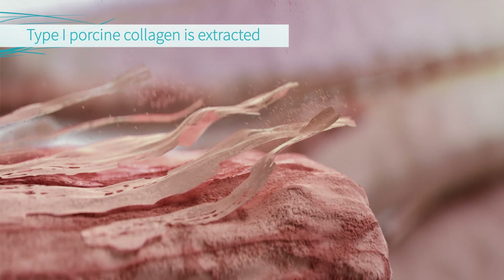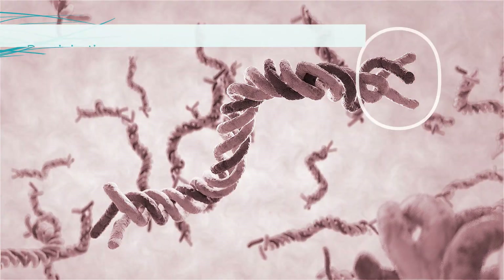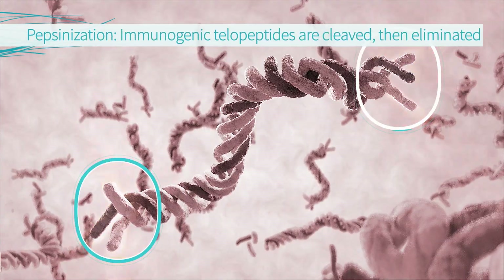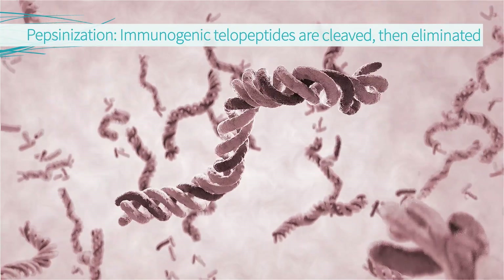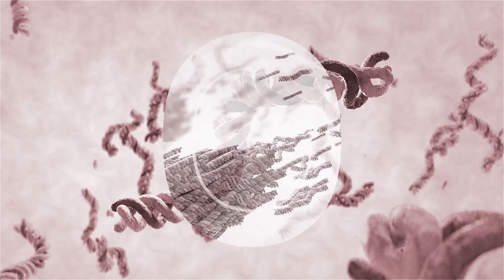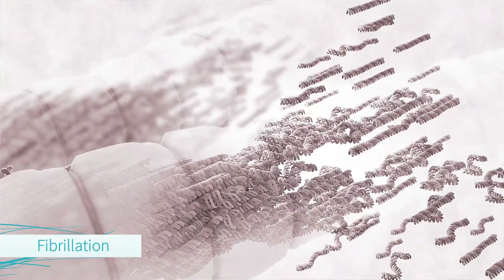Let's take a closer look. First, natural type 1 porcine collagen is extracted, then molecular triple helix collagen is released, extracted, and purified. Next, during enzymatic treatment, immunogenic telopeptides are eliminated. During fibrillation, thin fibrils bundle together to form collagen fibers.